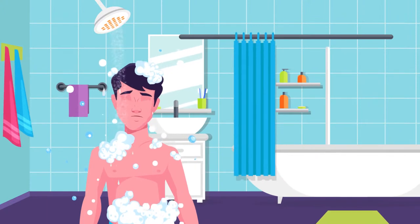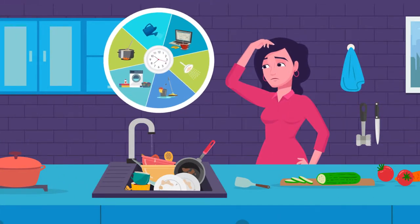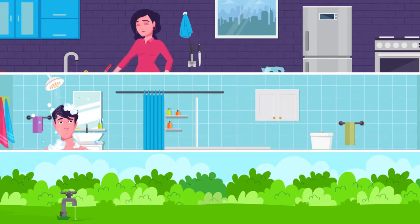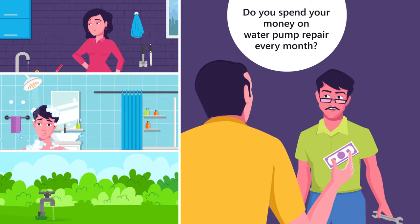Are you upset with your morning shower? Are you upset with the water pressure in your kitchen taps? Do all your taps and floors in your building get equal water pressure? Do you spend your money on water pump repair every month?